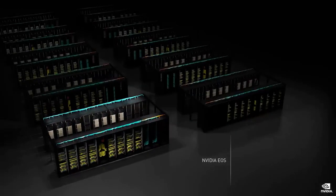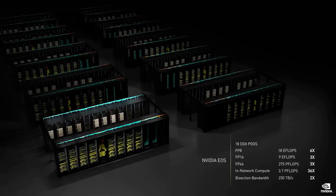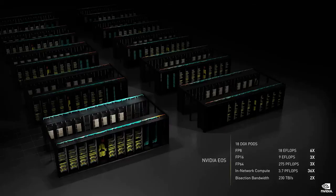We are building EOS, the first Hopper AI factory at NVIDIA. 18 DGX pods, 576 DGXs, 4,608 H100 GPUs. At traditional scientific computing, EOS is 275 petaflops, or 1.4 times faster than the fastest science computer in the US, the A100 Power Summit. At AI, EOS is 18.4 exaflops, or 4 times the AI processing of the world's largest supercomputer, the Fugaku in Japan. We expect EOS to be the fastest AI computer in the world.